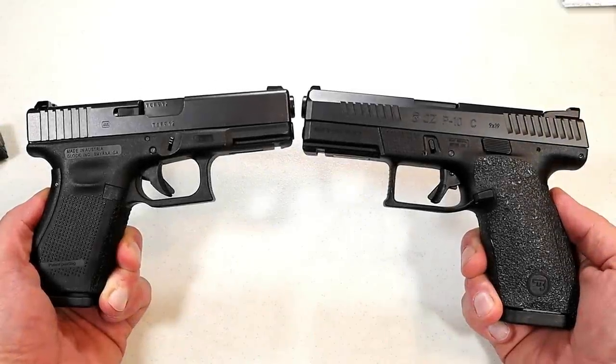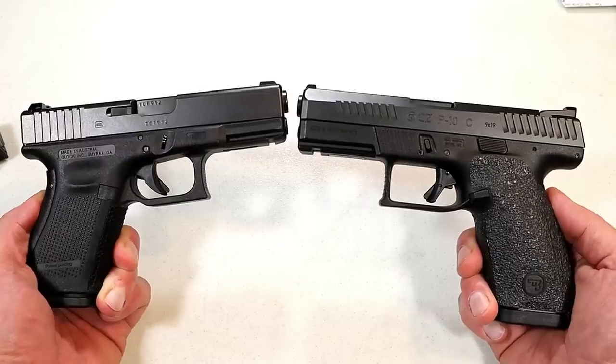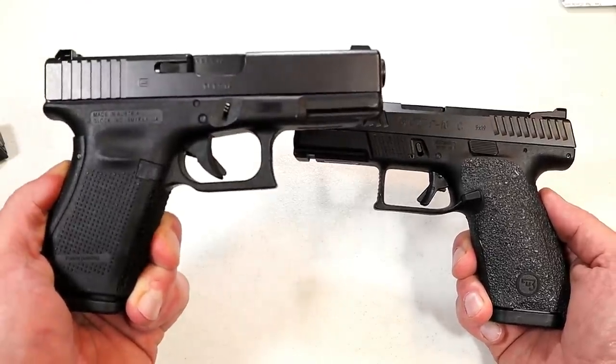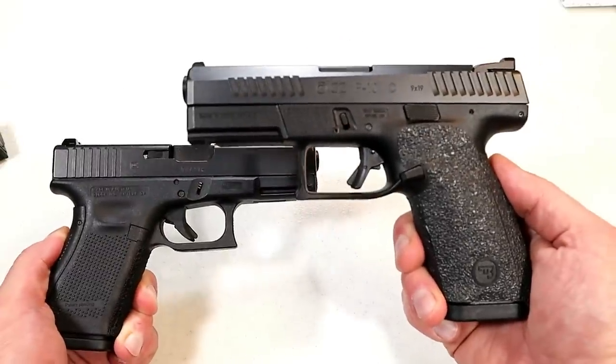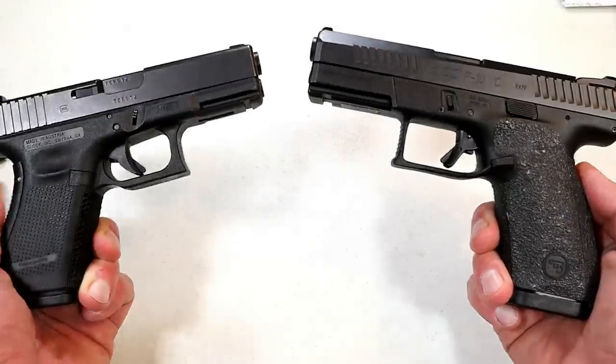Hey there friends, thanks for checking in. It's time for another handgun showdown where the viewers of this channel decide which company makes the better handguns. This time we have Glock vs. CZ. CZ has yet to lose a handgun showdown, so we'll see if Glock can knock them off.